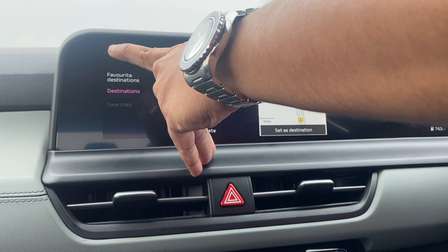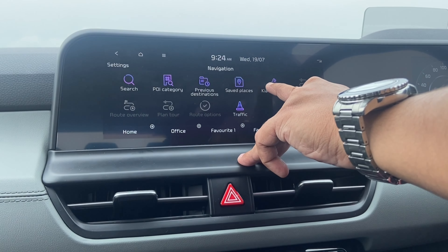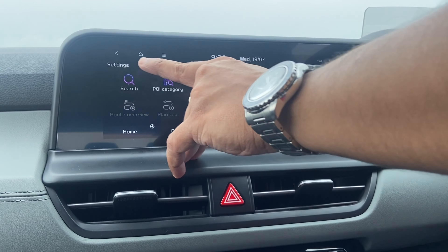If you select Traffic at the bottom of the screen, it shows where the traffic blocks are in the nearby areas. If you select Kia Service, it will show you all the authorized service centers of Kia in adjacent areas. This is very helpful in case your vehicle breaks down and you need to call SOS or find the nearest service center in the locality.